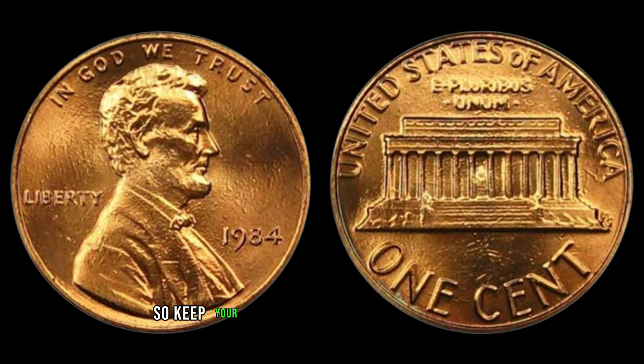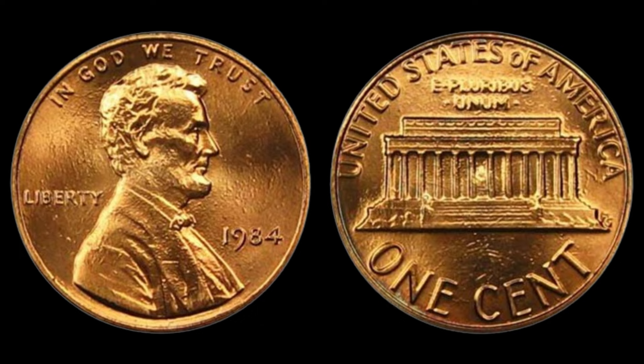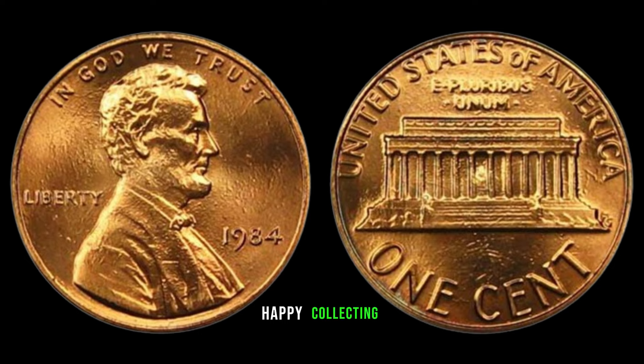Whether you're a seasoned numismatist or just starting your journey, exploring the world of coin collecting can be a rewarding and enriching experience. So, keep your eyes peeled for those hidden gems, like the 1984 No Mint Mark Lincoln cent, and who knows — you might just uncover a valuable piece of history right in your pocket. That's all for today, folks. Until next time, happy collecting!